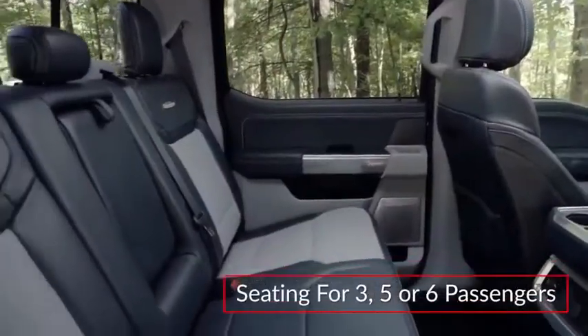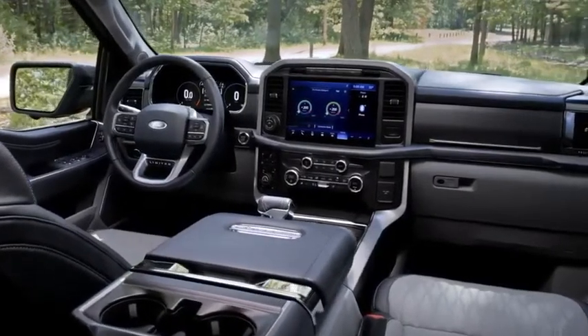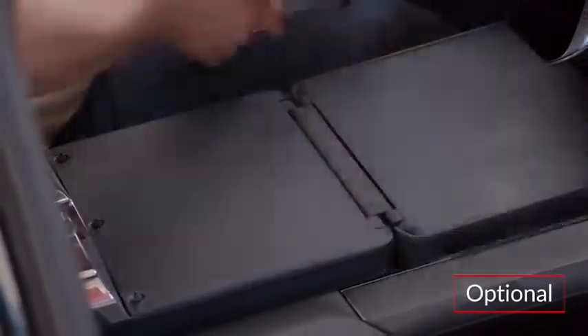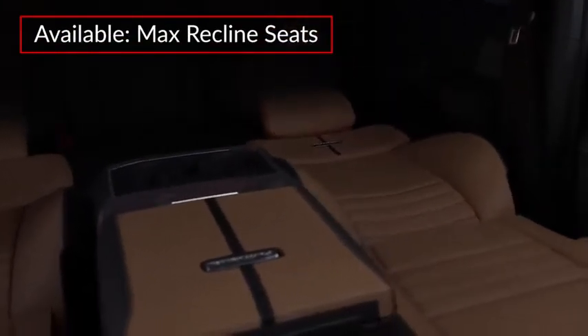With seating for three, five, or six passengers, the versatile new cabin of the F-150 can be outfitted for work-ready or premium luxury. The optional interior work surface features a stowable shifter and a handy flat workspace, while available max-reclined seats offer a comfortable resting space.